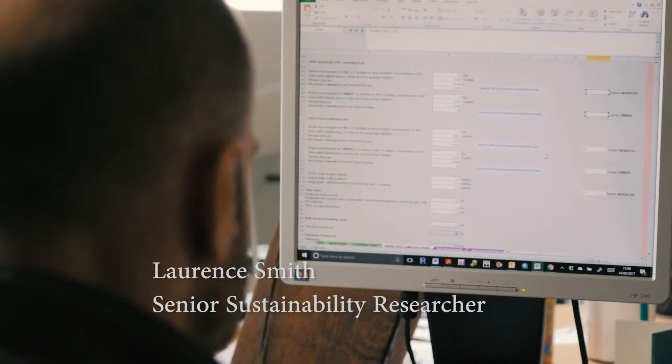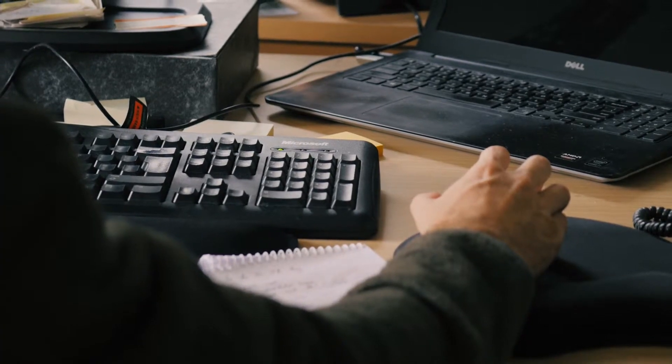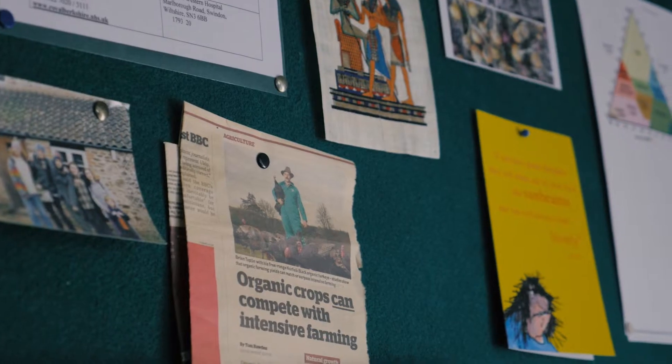My role within the SustainFarm project is leading Work Package 3, which is focusing on sustainability assessment in combined food and energy systems. As part of this project, we're going through a process of selecting indicators that can be used to measure sustainability performance within agroforestry systems.